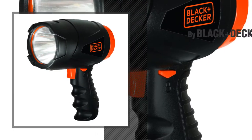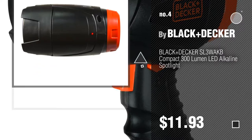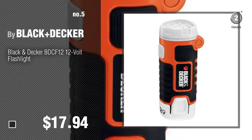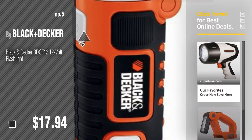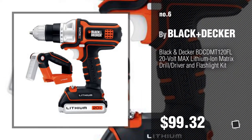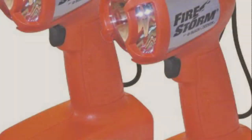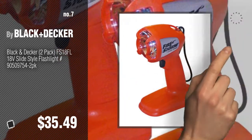Number 4. Number 5. Also buy Black & Decker. Find these flashlights at up to 70% off by clicking the info circle. Number 6. Number 7. Click the circle to find more amazing products and gift ideas.